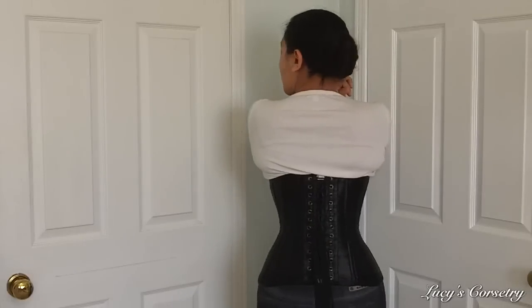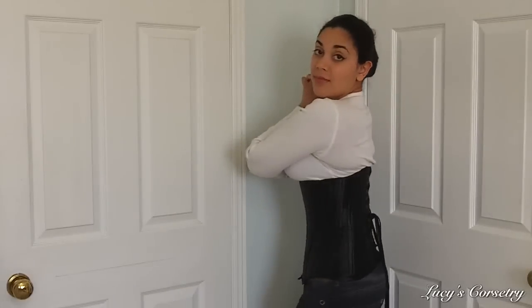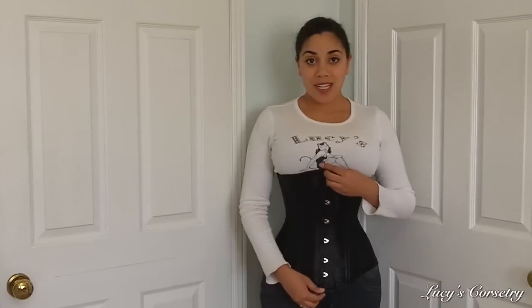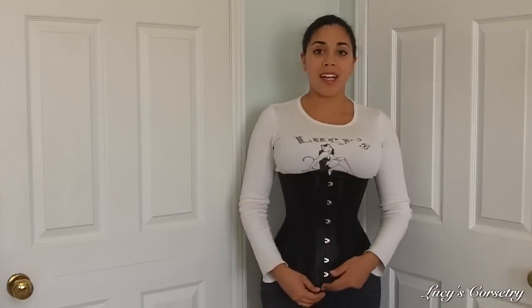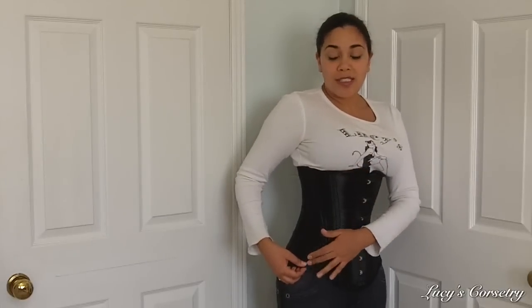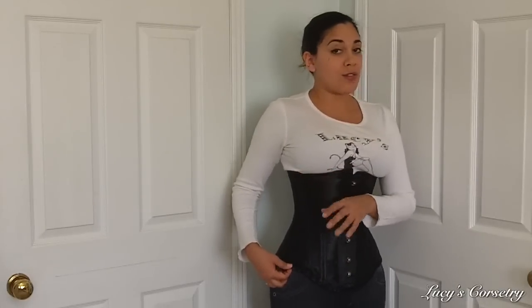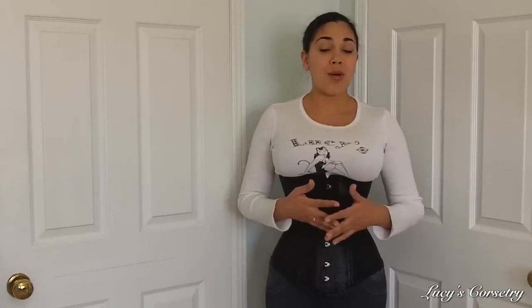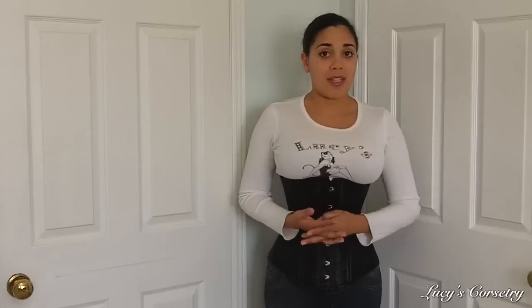Here's the front, side, back, and the other side. This is actually one of the longest corsets I've ever tried. From the center front, the height is 14 and a half inches, and on the side seam, which is the shortest part, it's closer to 12 inches. This corset is definitely only for people with a very long torso.